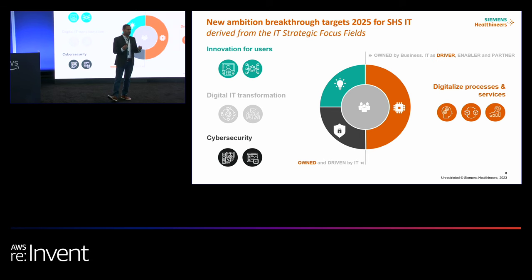We came up with four different areas. One is innovation for users — building user-centric workflows, building a modern and digital workplace for users in the future. This is where SnapLogic comes in, helping us connect different data sources so that we have the opportunity to build user-centric workflows. Another breakthrough is around digital IT transformation, improving our skill set and preparing for skills like generative AI, generative integration, and cyber security.